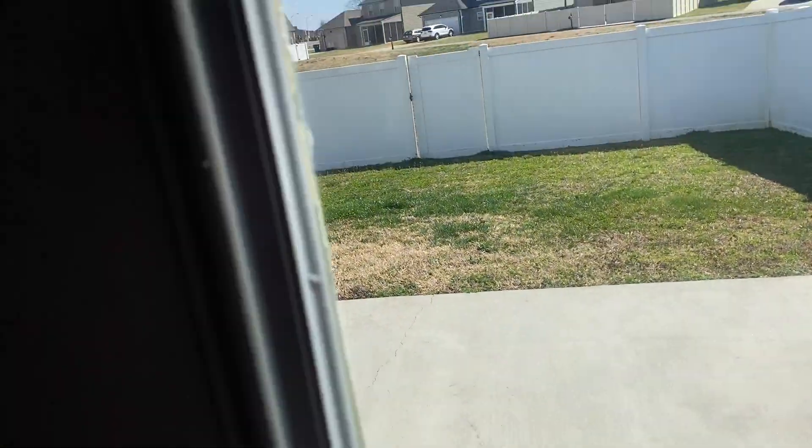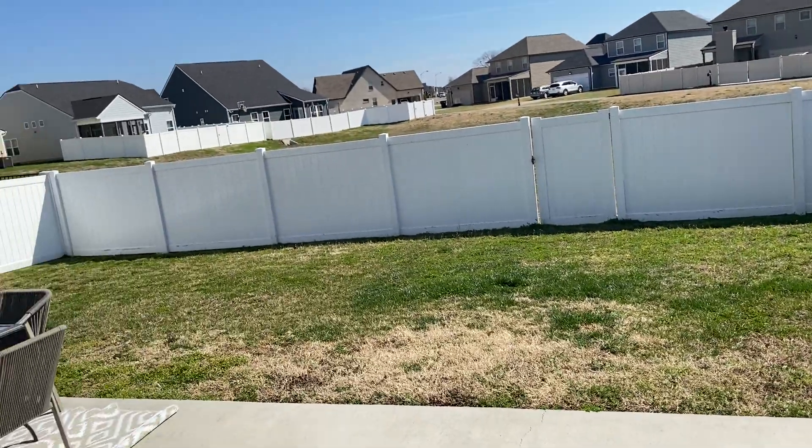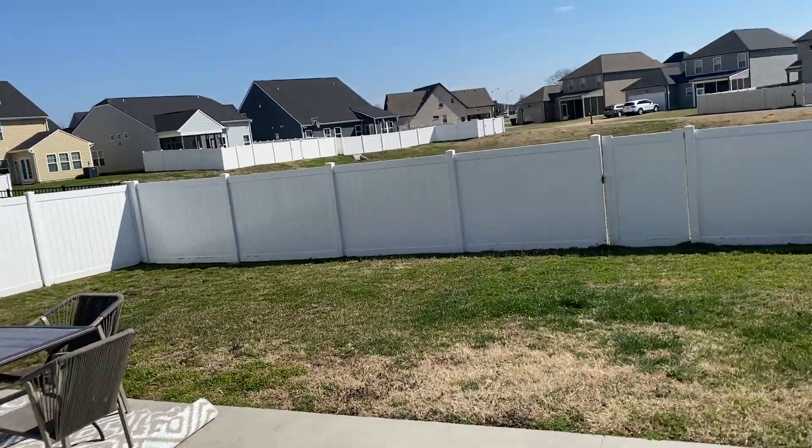Backyard — this one has a fence, which is nice. These seem to rent a little bit better. Nothing to do out there.